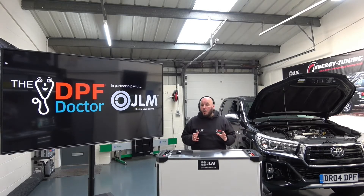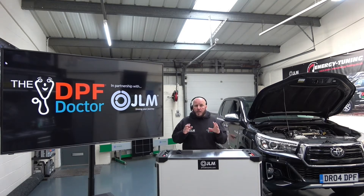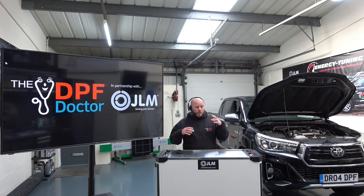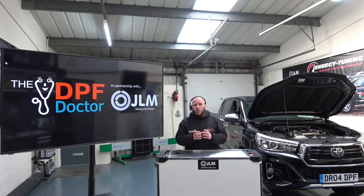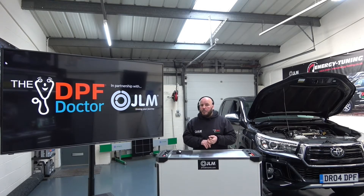Our training course is unique, it's industry leading, and it is based on thousands and thousands of hours of hands-on experience in fixing and diagnosing DPF problems. We're going to share all of that with you — take you through how we build our brand, how you can become the go-to DPF specialists in your area, help you fix things quicker, work more efficiently, which in turn will lead to happier customers and a better business model for you.